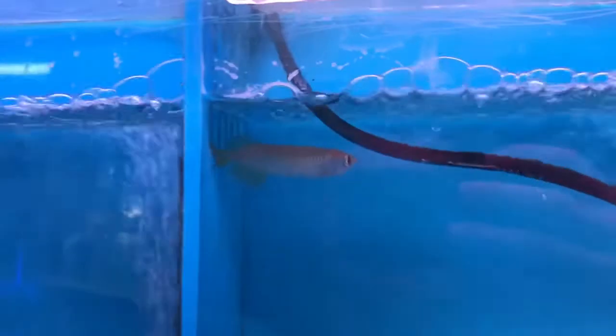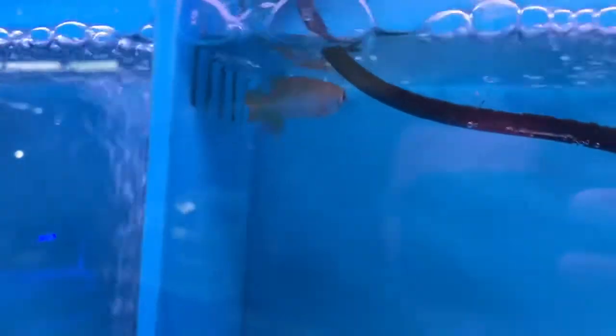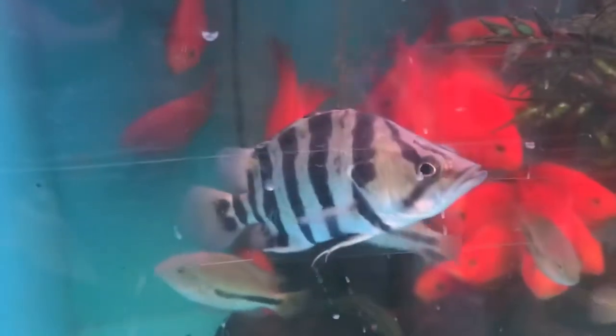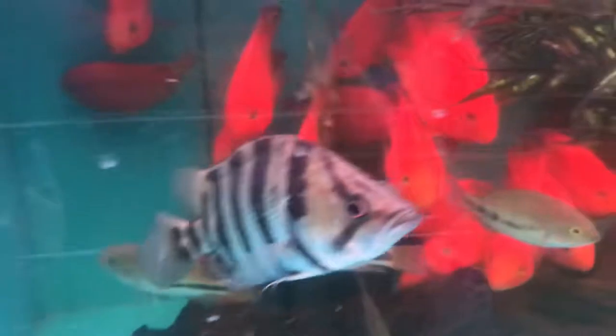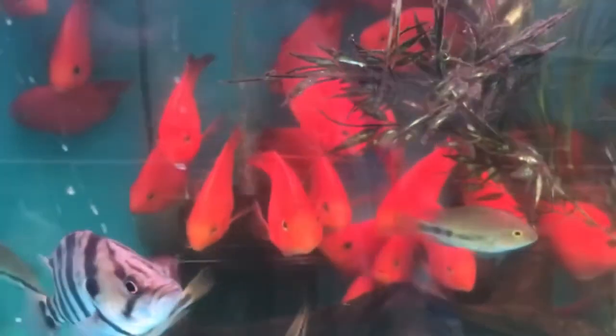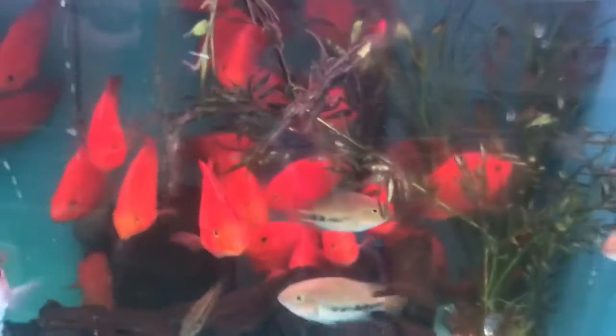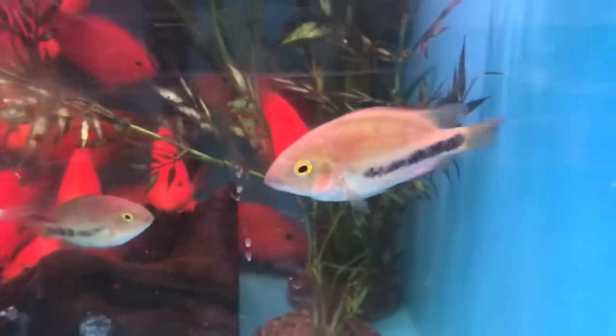Just another barracuda. Some little jardinis — got a whole lot of little baby fish recently. Needle nose gar, all these came in today. Silver tiger datenoid — pretty cool. A bunch of red parrots or blood parrots in the back, and some billum — Billiam cichlids.